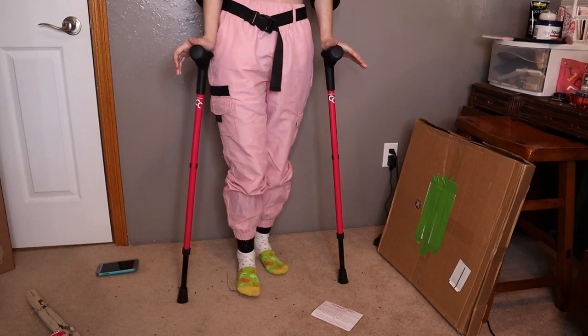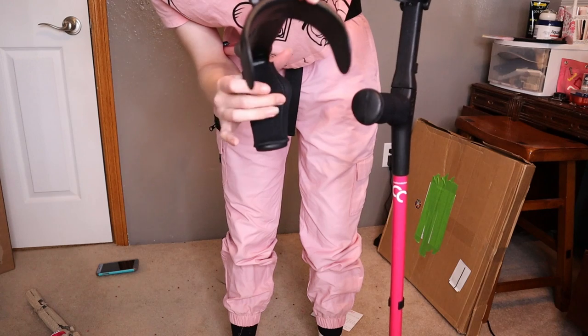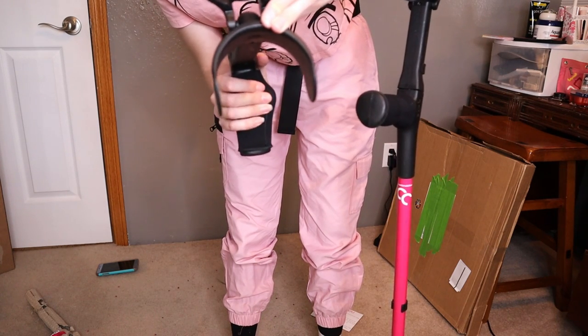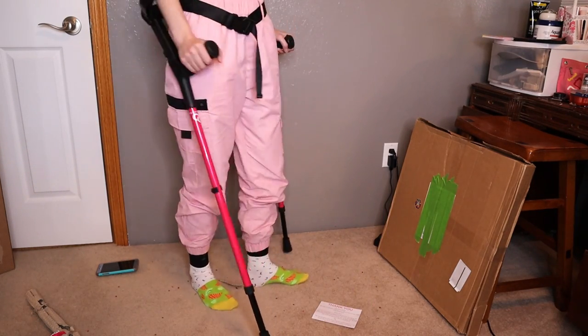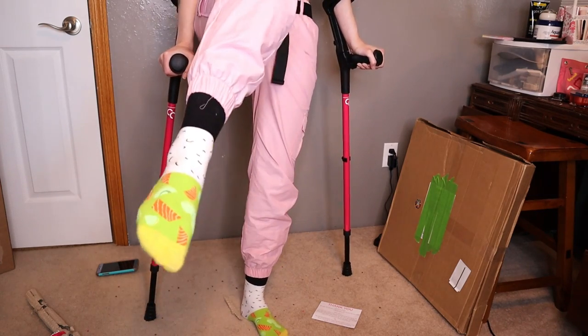These are so comfy! See how the handles are shaped differently — see how there's a space here to rest your palm, so it's more even pressure on your hand. These feel so good. Also you can see my sushi socks.